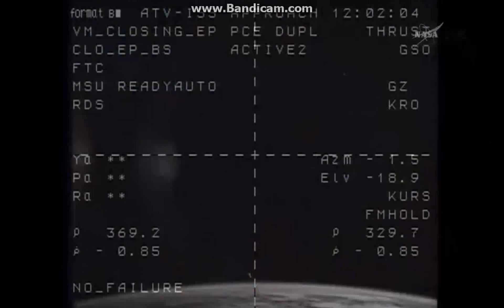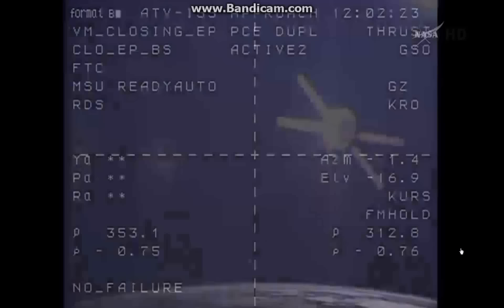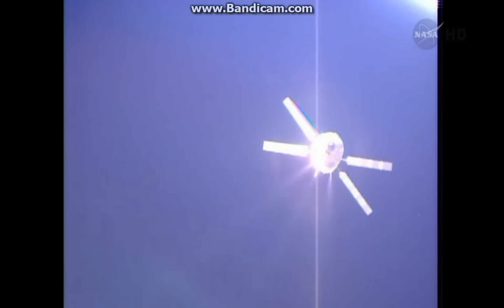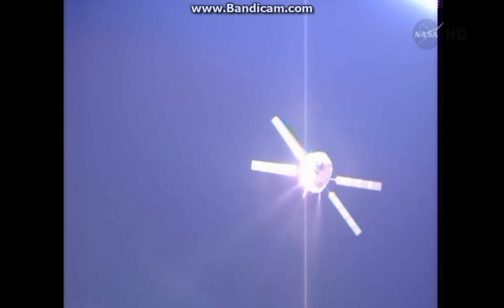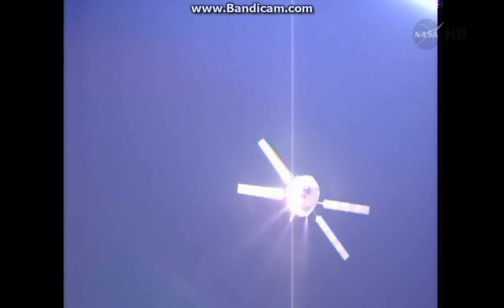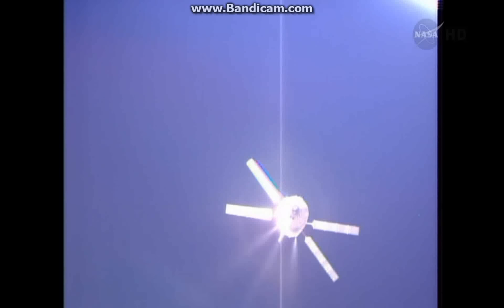This view is from cameras aboard the Zvezda service module looking back toward the automated transfer vehicle, showing a distance of just 360 meters. We are moving to a point where the ATV's thrusters are firing — all pre-programmed on automated command through the vehicle's computers — closing to a hold point called S3, arriving about three and a half minutes from now at a distance of some 820 feet behind the ISS, for a period of about 36 minutes of station keeping.